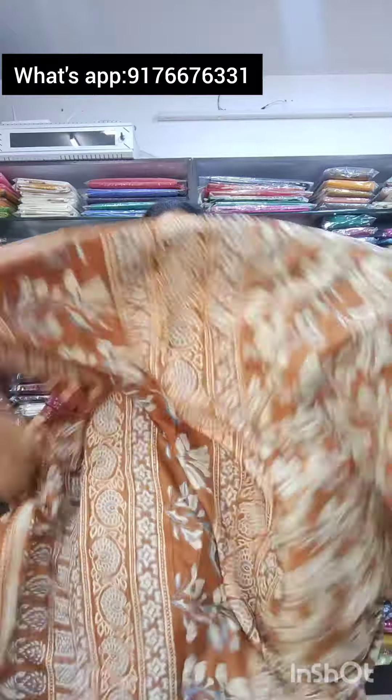Next is saree no.5 in a brown shade, with a printed blouse. It is 750 plus shipping.